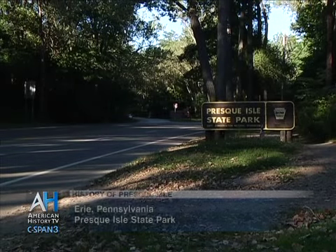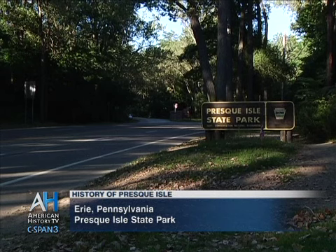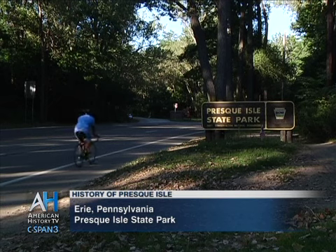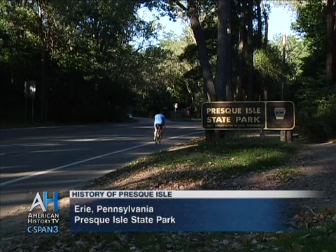My name is Ann DeSaro and I am the Environmental Education Supervisor here at Presque Isle State Park. I work for the Department of Conservation and Natural Resources, Commonwealth of Pennsylvania.